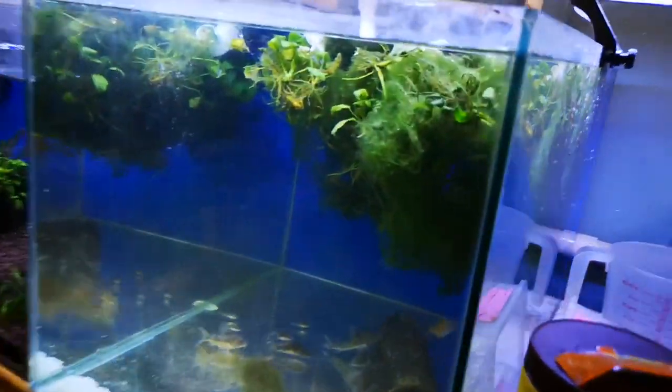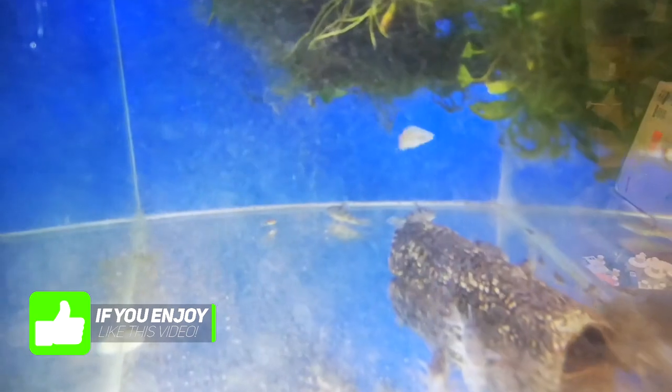Moving along to here — the Pepecorydoras are coming on nicely. The rainbowfish is now only one because the other two jumped out. Yeah, that's my own fault for not having a lid. So I've got a single one left.